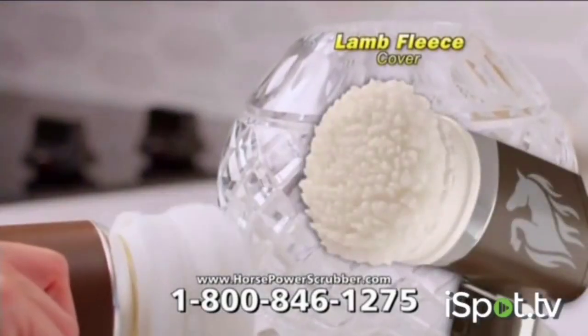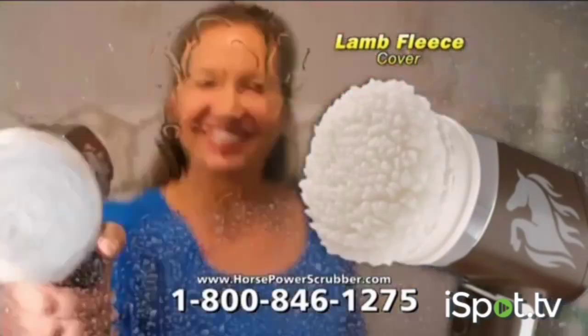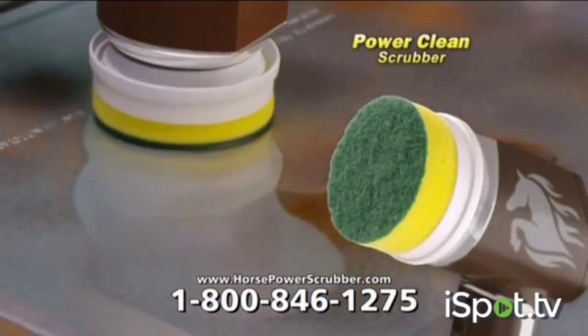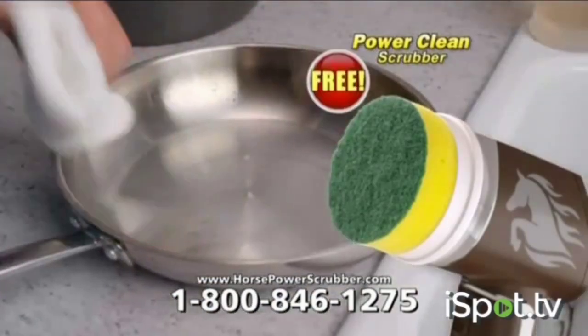And we're not done. You'll also get this lamb fleece cover to clean delicate surfaces and polished glass sparkling clean — yours free! And to top it off, we'll include this power clean scrubber for dishes and pans — also free.